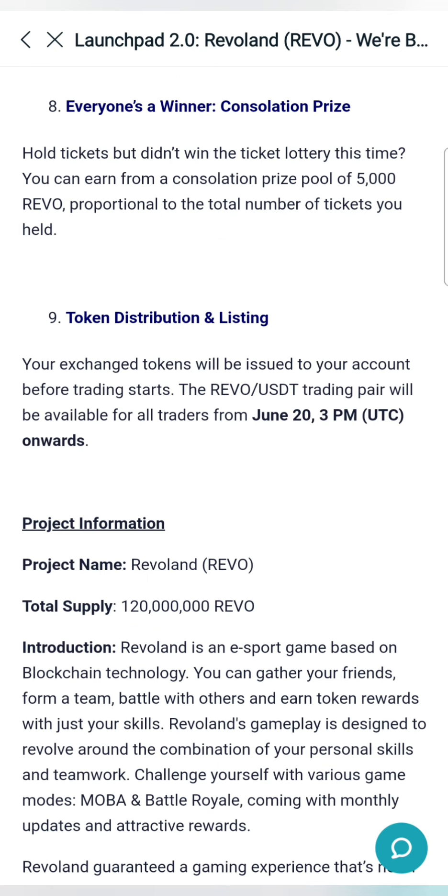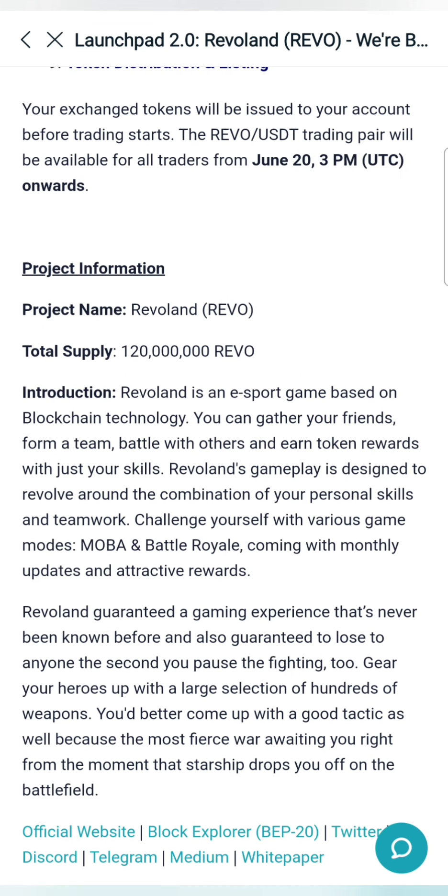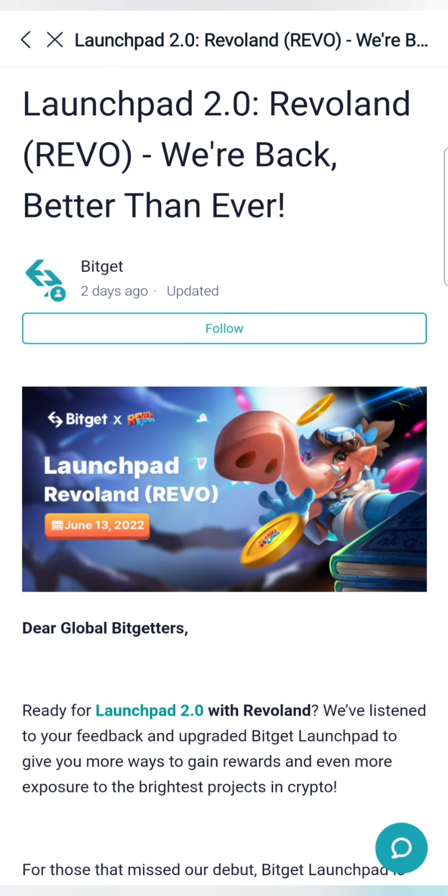Once you get tickets and win, you can get REVO Token. Once you start trading, you can sell it. This is an e-sport game based on blockchain technology — a full gaming experience. In the Bitget Exchange, you can launch a new launchpad and participate. This is risk-free — just hold the required asset and you can get a new allocation.